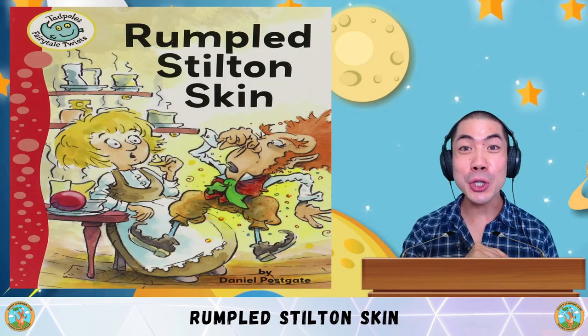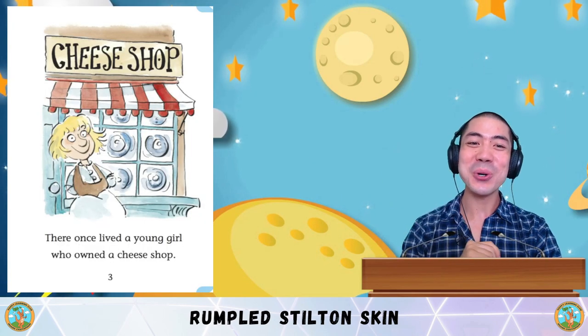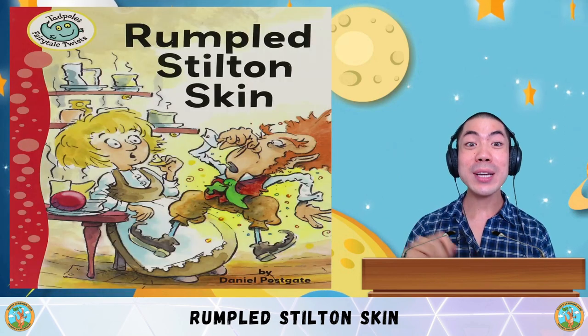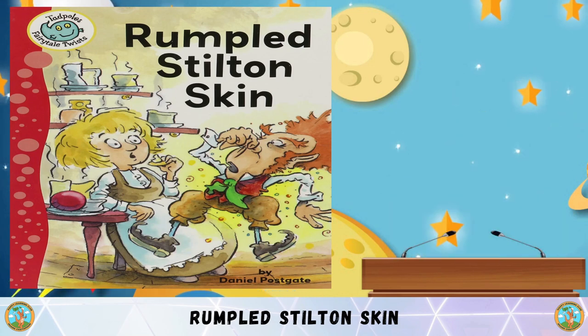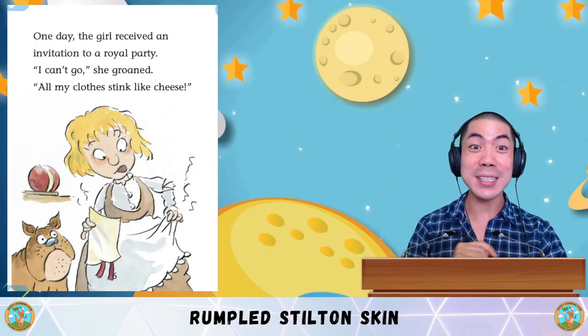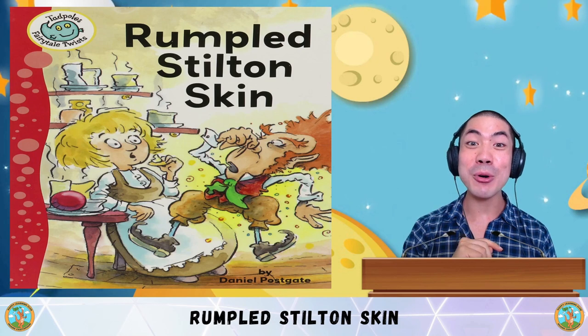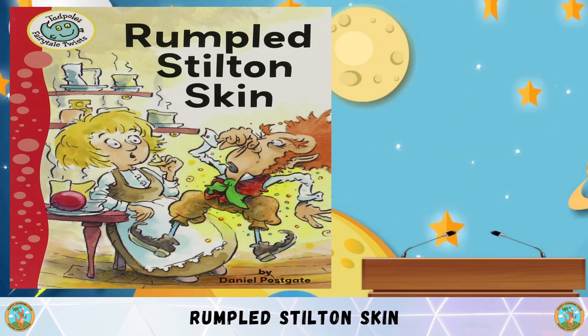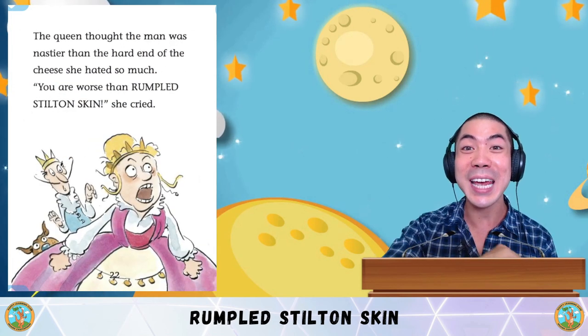Question one: What type of shop does this young girl own? The answer is a cheese shop. Question two: Why did the young girl ask the man to make her a beautiful dress? She was going to a royal party, but her dress smelled like stinky cheese. And the final question: What is the name of this funny little man, and how did she guess his name? His name was Rumput Stilton Skin, and she guessed it because the queen was cursing him with what she hated most.